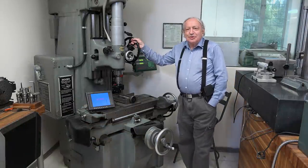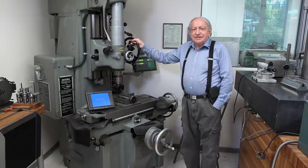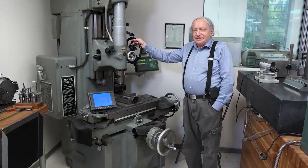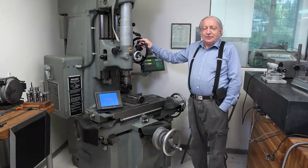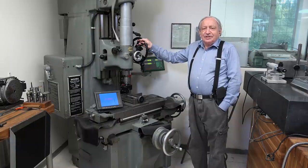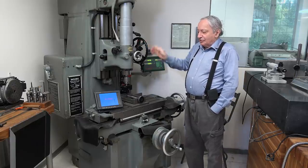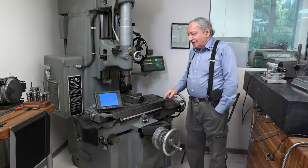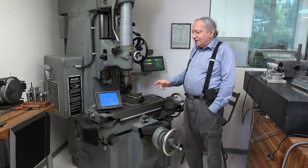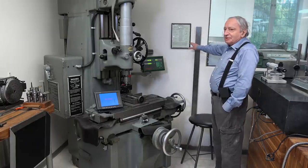This is a Moore No. 3 jig borer, which is quite an amazing machine. There are two amazing things about it that most people don't realize. The first is what a human achievement this machine is — it's accurate to about one micron, or 40 millionths of an inch. It's accurate in every way: the orthogonality of the three axes, the straightness of the motions, the calibration of the micrometer lead screws, and the trueness of rotation. Basically everything about this machine is accurate to about one micron.